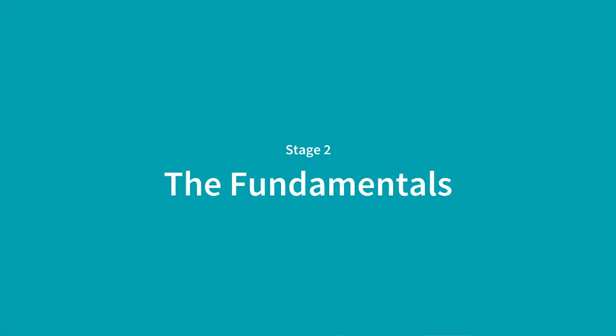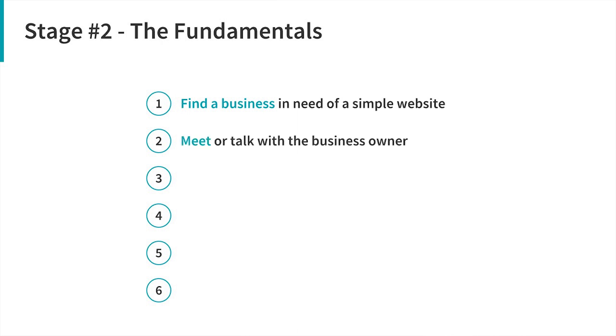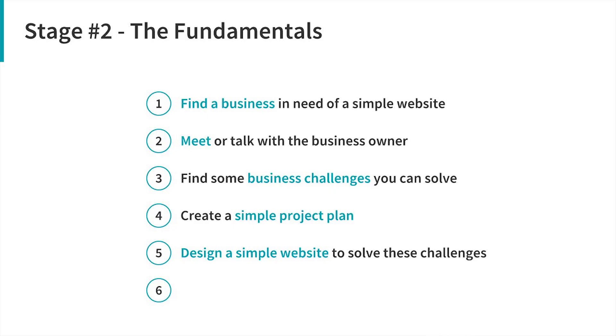If you can do that, you're ready to move into the next stage — the fundamentals. In this stage, you're going to take what you learned in the first stage and go out there, contact a business using your network more than likely, offer to build them a simple website that can help them with some of the problems they're having, design a simple project plan, get them to commit to that plan, then go ahead, build them a simple website, help them with the challenges they're having in their business, and get that website live and operational.